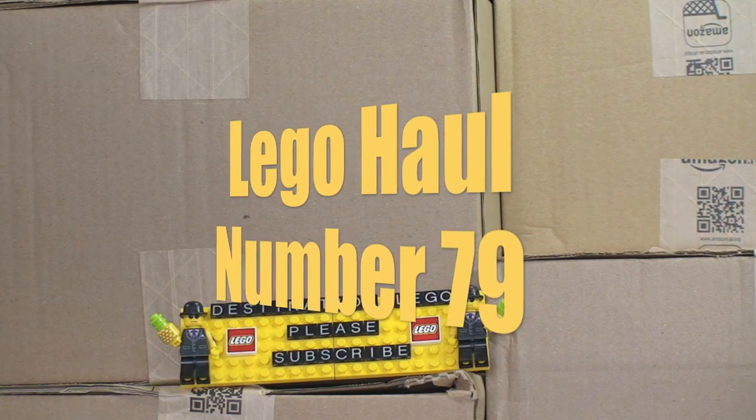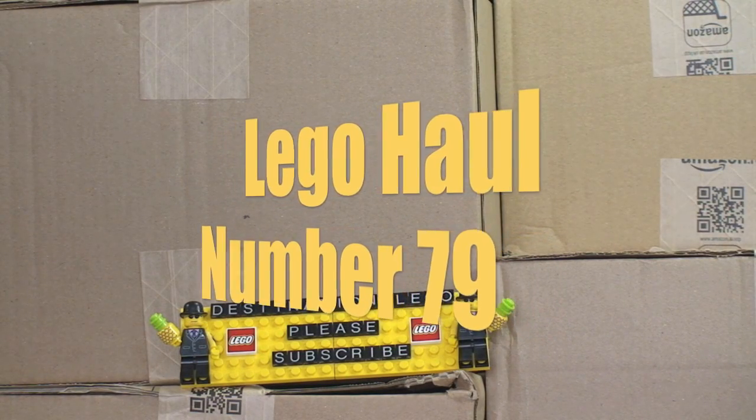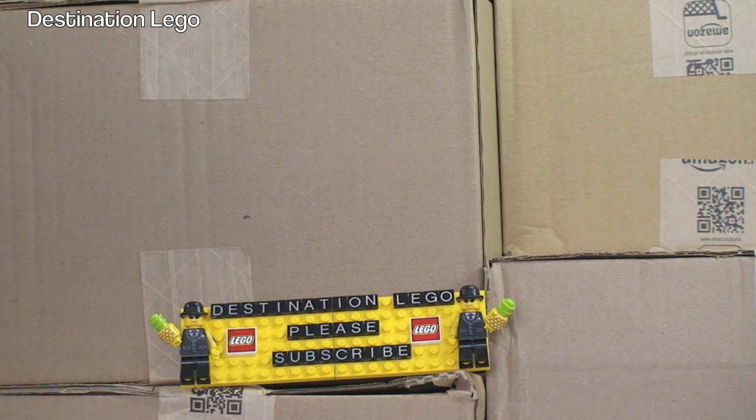Hello YouTubers and welcome to Destination LEGO - yes, it's that time again, it's LEGO haul time!